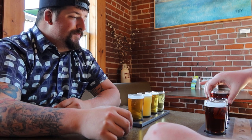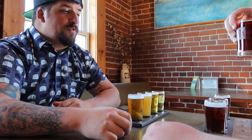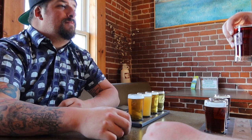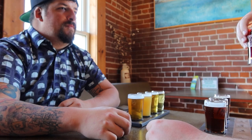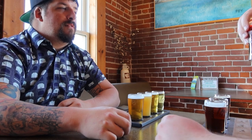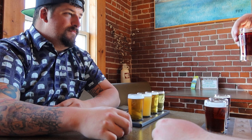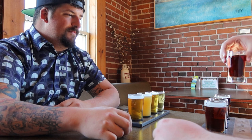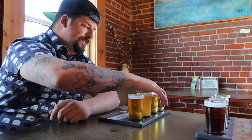The next one is the Dunkle — another dark one, because why the hell not? And this one actually won the 2023 award for cream ale. It's a German-style cream ale. Oh, I see why it won. That's smooth, that's easy to drink. I could get lost in that one — that's a dangerous one.